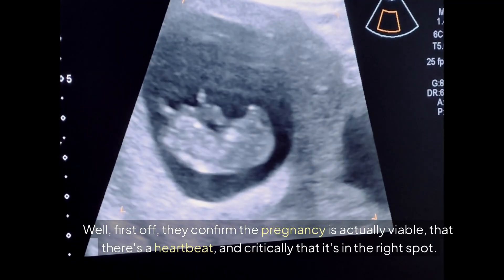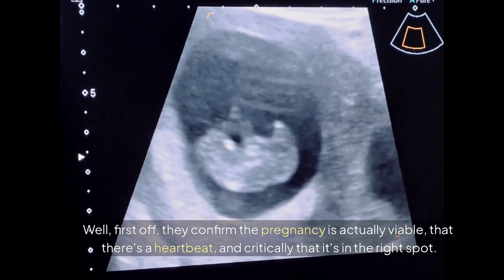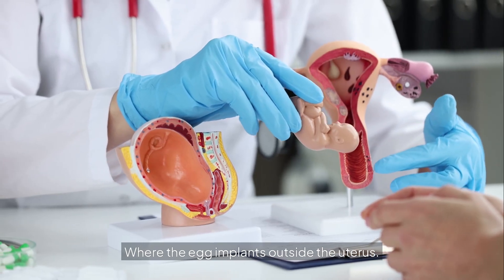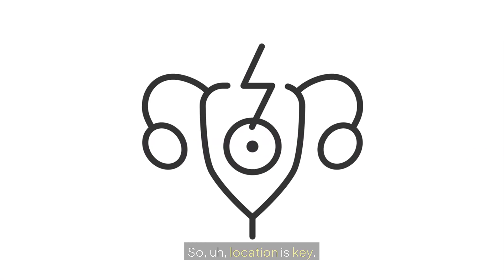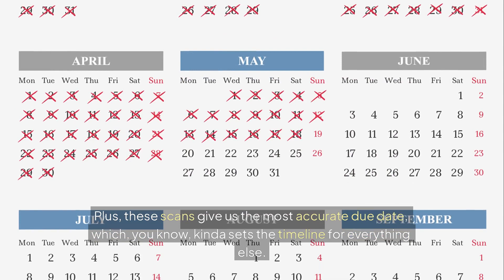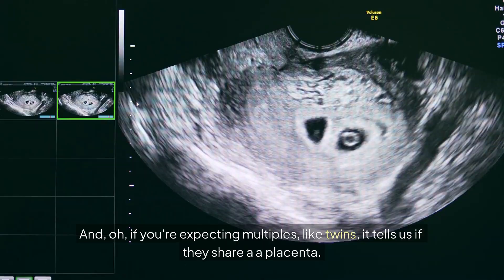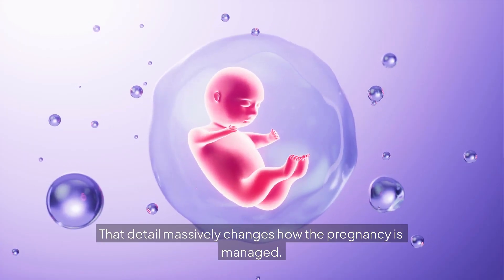First off, they confirm the pregnancy is actually viable — that there's a heartbeat, and critically, that it's in the right spot. That means ruling out ectopic pregnancies, where the egg implants outside the uterus, which can be really dangerous if missed. So location is key. Plus, these scans give us the most accurate due date, which sets the timeline for everything else. And if you're expecting multiples like twins, it tells us if they share a placenta — a detail that massively changes how the pregnancy is managed.